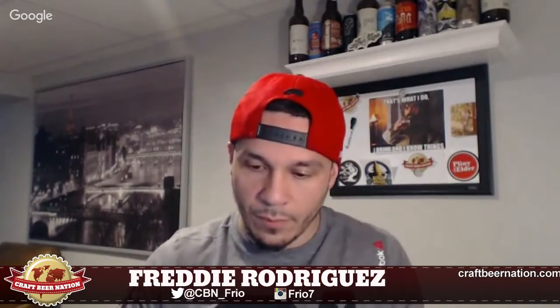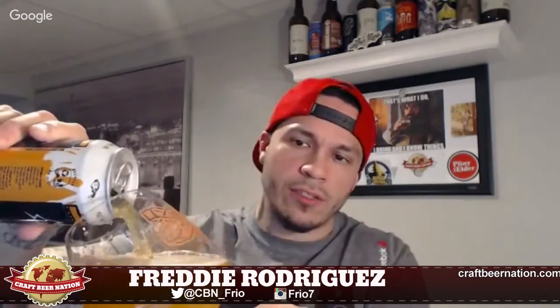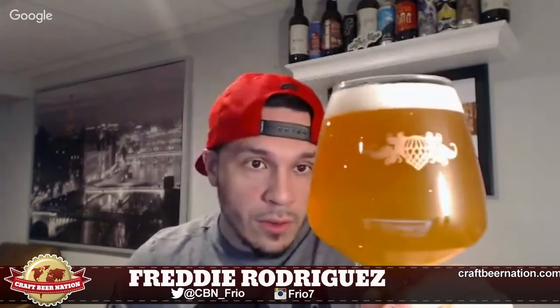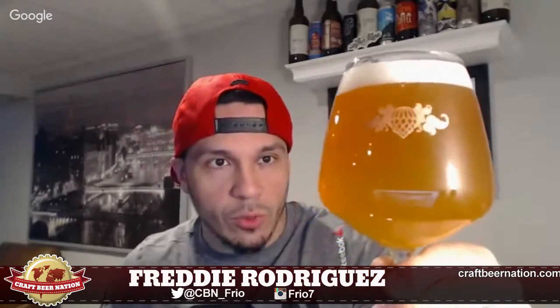Let's get this open and pour it in the glass to see what it looks like. It's pouring very, very nice — look at that! Great gold, honey-looking color, nice finger head, pretty loose bubbles. Very, very super hazy — not as turbid-looking as maybe an Aslan or some Treehouse Trillium, but this is a super hazy beer and it's beautiful looking in the glass.